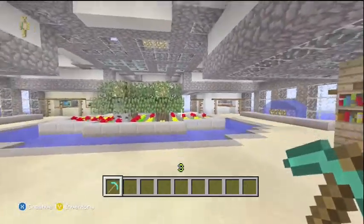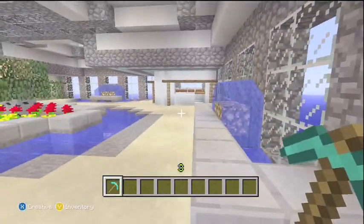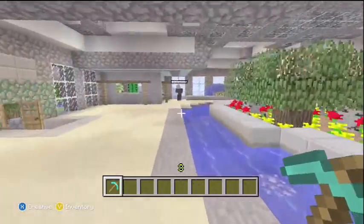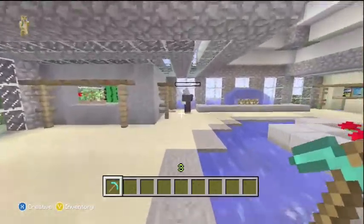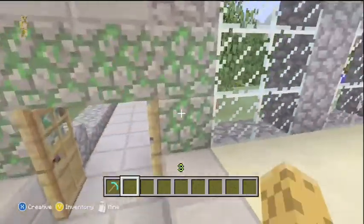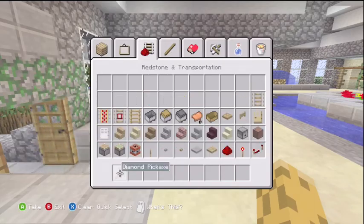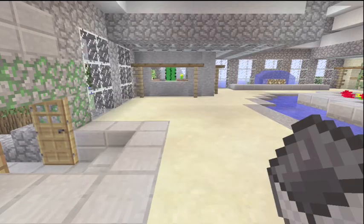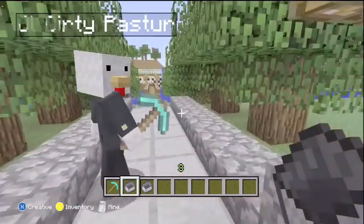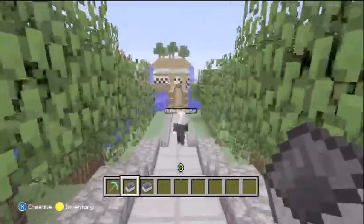Yeah, this mall I think is one of my favorite places in our community world. It's pretty cool. We also have a pretty cool little access road to it, so to speak. I could show them that really quick. It's a little bit of a hike to get here from most of our houses, so we should actually build a pathway to this sometime.